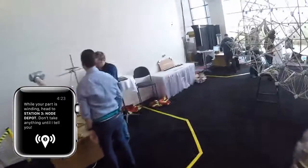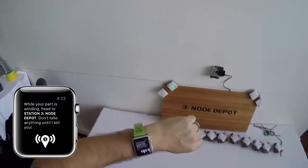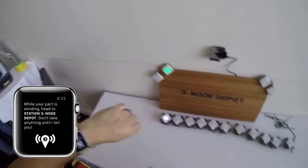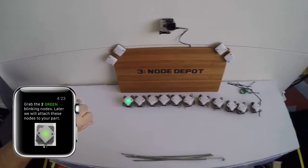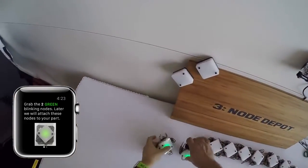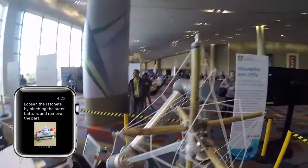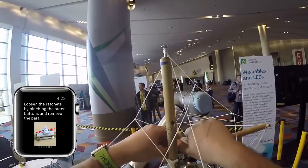The worker was then guided to tie a thread to the bottom of one of the sticks and initiate the winding procedure. While the robot was winding, the worker collected connector nodes to be attached to the completed module on the pavilion. Once winding was complete, the worker was instructed to tie off the thread and remove the completed module from the robot.